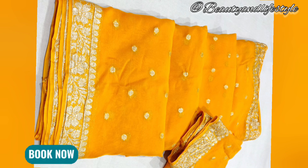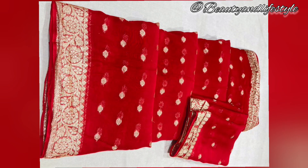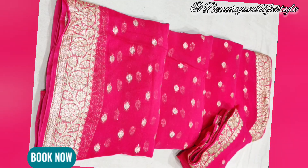Thank you for watching. Don't forget to like, share, and subscribe to our channel for more such videos. If you want to purchase this saree, the link is in the description box — you can check it out. Till then, bye, take care, thank you.